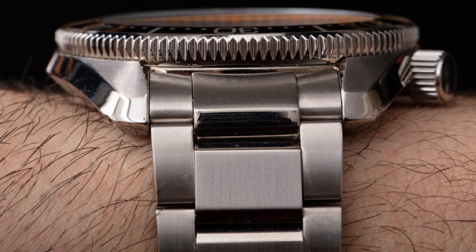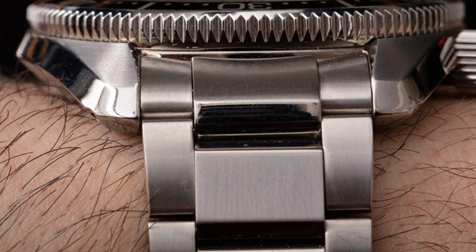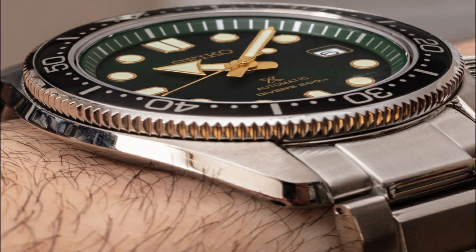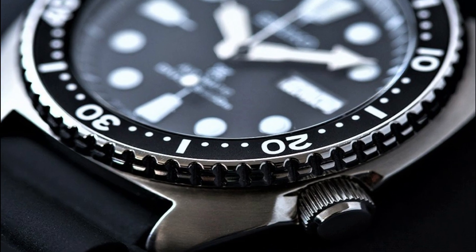Hello everyone! If you are looking for the best Seiko Diver's Watches for Men, you are in the right place. All the watch product buying links are given in the video description.